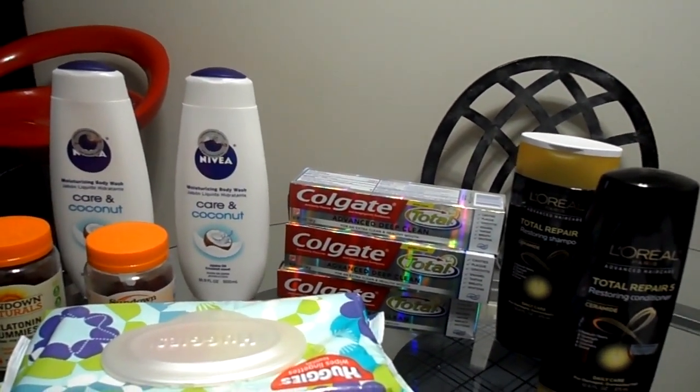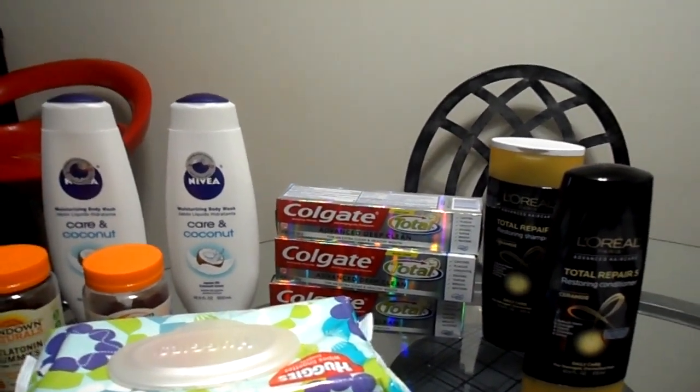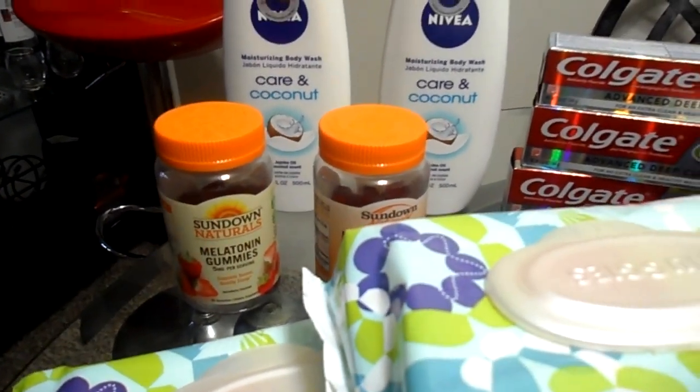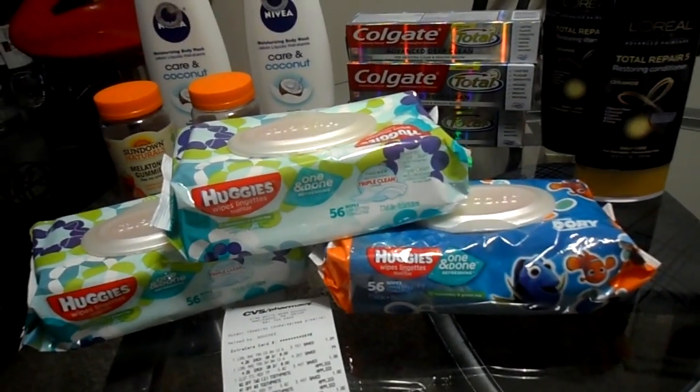Those are just a few of the items giving back Extra Care Bucks, but there are many more in the sales paper this weekend. I also bought two of the melatonin gummies and they are buy one get one free.